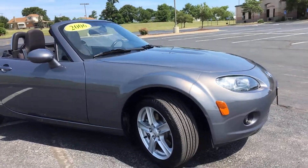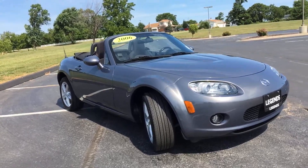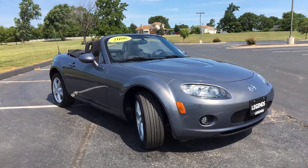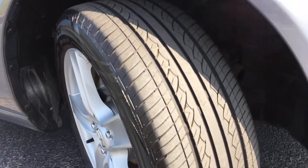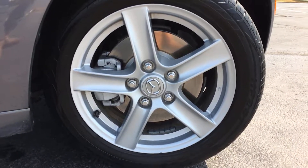It's a four-cylinder, but this is a tiny car so it actually has a lot of giddy-up-and-go. As you can also tell, it does have the soft top convertible, which is very quick to put up and down. Your wheels are all in great condition — they haven't been curb-checked or anything like that.